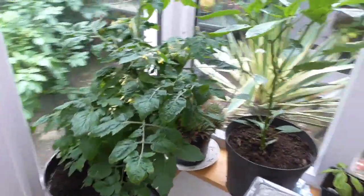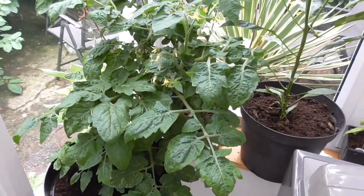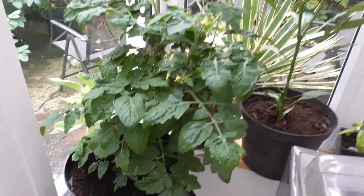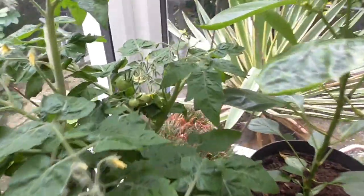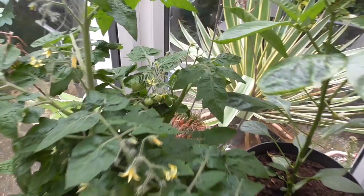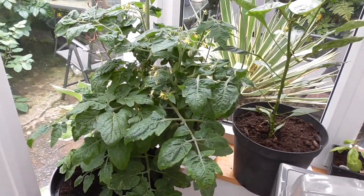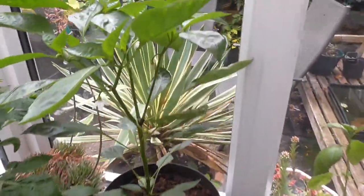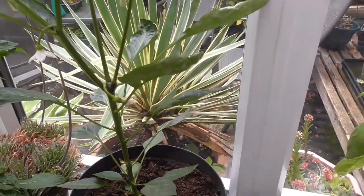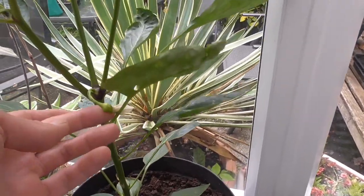Got a few more bits and pieces in my porch or conservatory, whatever you want to call it. This is another tomato - this is Tiny Tim. So instead of it being a hanging basket one, it's just a really really stocky little sort of bush thing. Never grown that before. You probably get about four or five trusses of cherries on but it's a tiny little plant, so it's looking good so far.